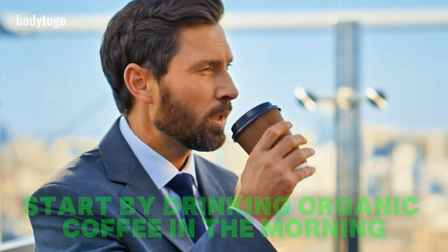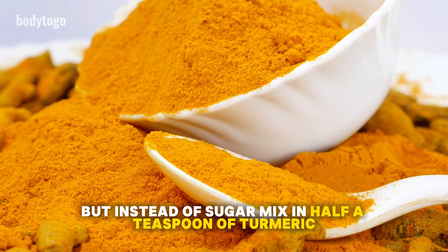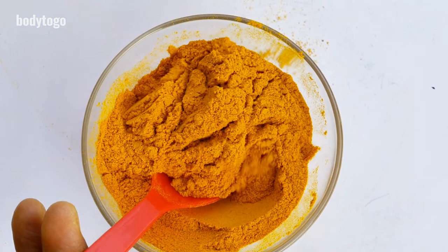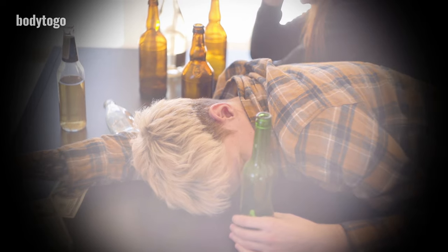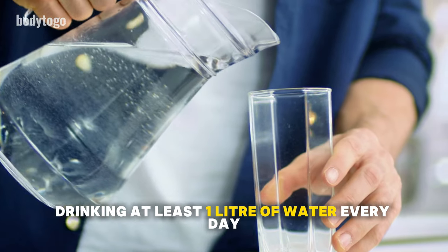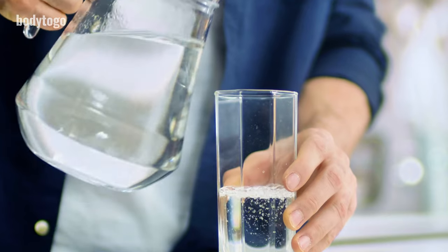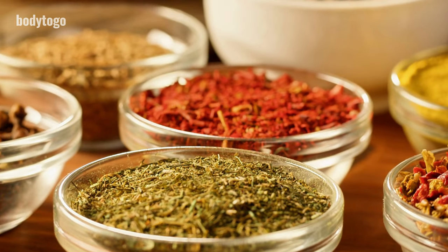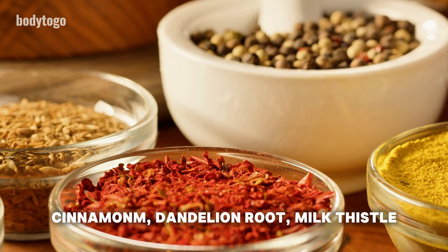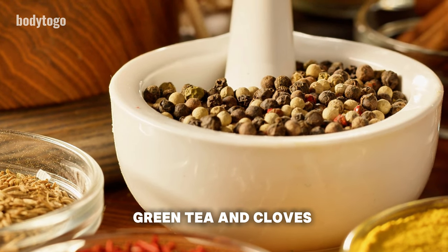First, start by drinking organic coffee in the morning, but instead of sugar, mix in half a teaspoon of turmeric. The special nutrients in turmeric and the helpful substances in coffee can lessen scarring and fix damage from drugs, alcohol, and sugar. Also, drinking at least one liter of water every day helps thin your blood and supports your liver in making bile to break down fat. It's good to add lots of liver-cleansing herbs and spices to your meals like ginger, turmeric, cinnamon, dandelion root, milk thistle, reishi mushrooms, green tea, and cloves.